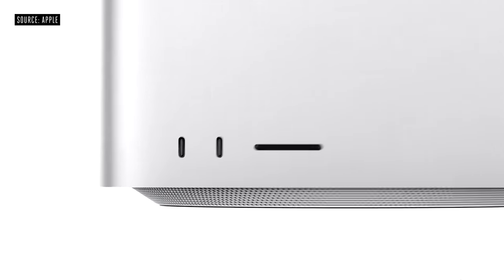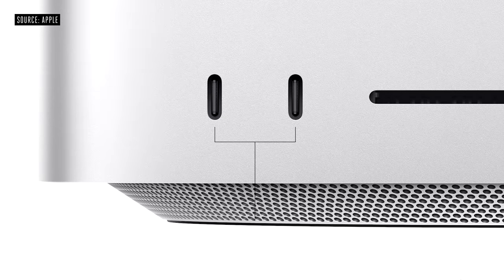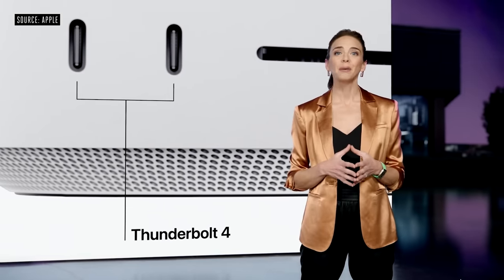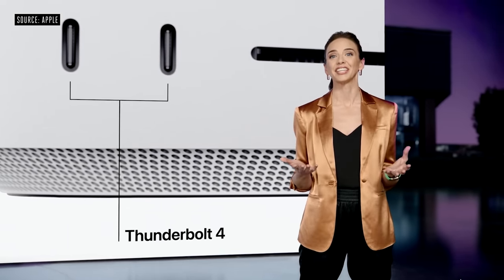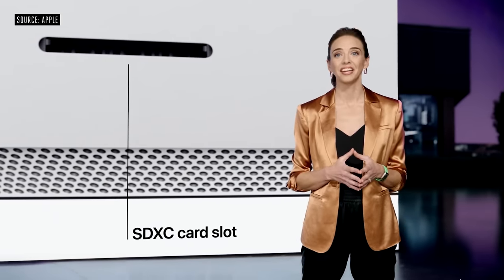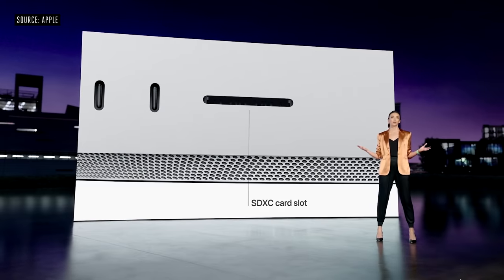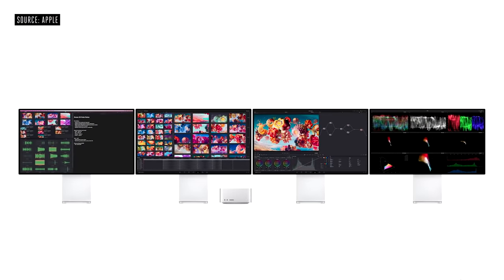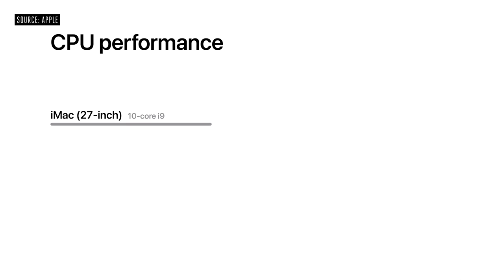We also put connectivity on the front for even easier access. Systems with M1 Max have two USB-C ports providing 10-gigabits-per-second USB 3 data transfer, and with M1 Ultra, these ports are Thunderbolt 4 with up to 40-gigabits-per-second data transfer speeds. There's also an SD card slot to easily import photos or video, and Mac Studio offers extensive display support for up to four Pro Display XDRs plus a 4K TV.